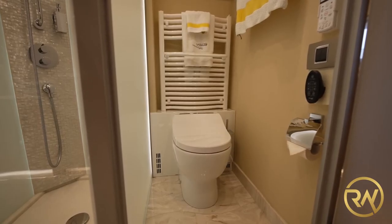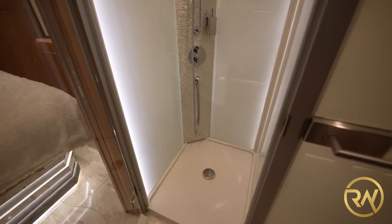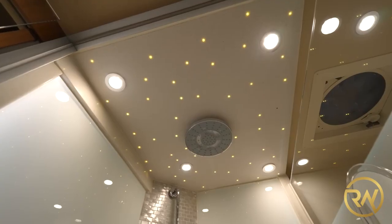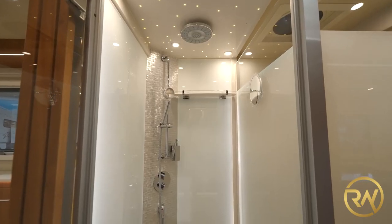Going further back, you'll reach a roomy bathroom with a heated toilet, a walk-in shower, and a double sink with mirrors. Interestingly, there is room for two more mattresses beneath the sink, tucked away behind closed cabinets.